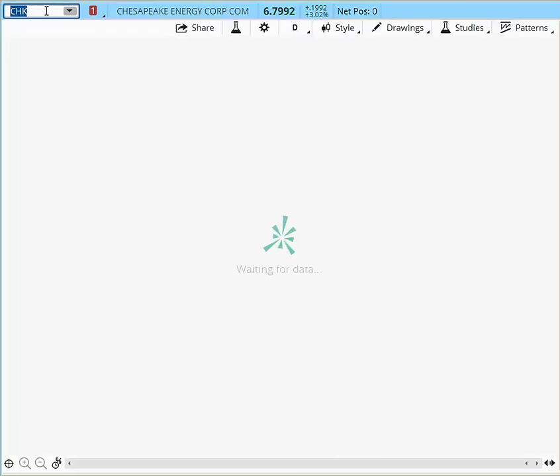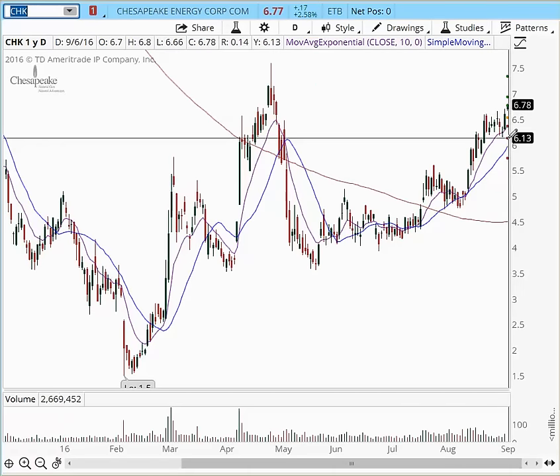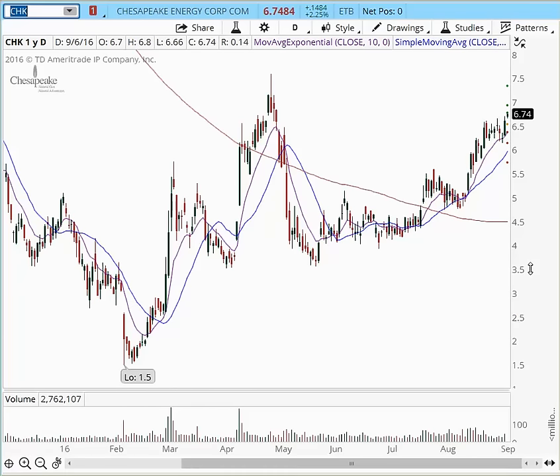Another stock that I'm watching is CHK. I love the CHK price action. It's breaking above these highs right here of $6.60. It has support under $6, $6.13. It's picking up volume, so it's doing really well — you can see it right here, over 2.7 million shares traded already. I think it has a good opportunity to continue higher into $7.50. Watch this one for a day trade as well as for a swing trade. CHK is acting really nicely.